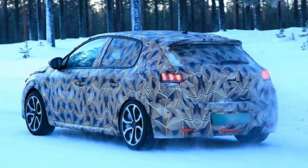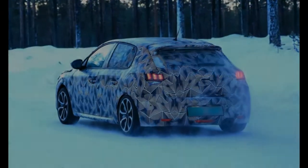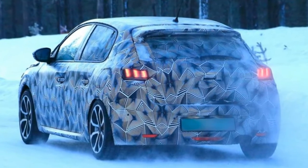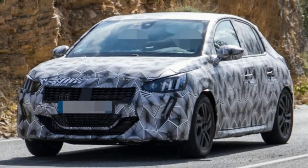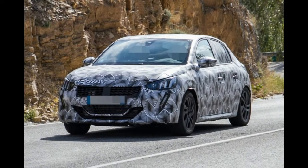These latest spy shots reveal little more about the new 208's design than the last ones, with the same key details such as the lion claw headlamps and sleek rear end. Also, we're four months on from the last batch of spy shots and we're yet to see a three-door version of the new 208, which follows the speculation that the second-generation car will only be available in five-door guise.